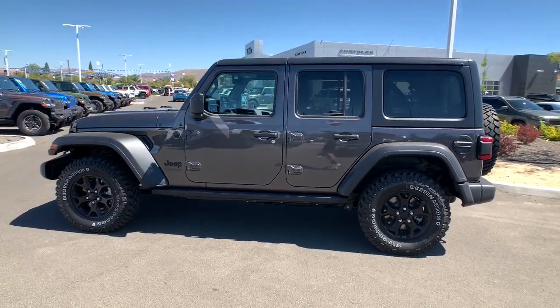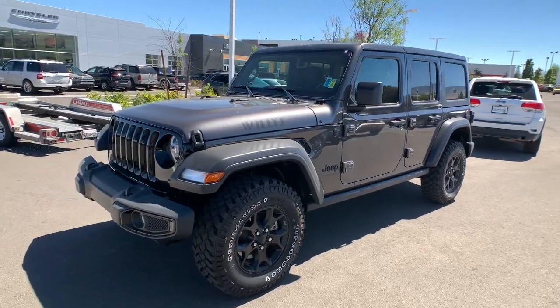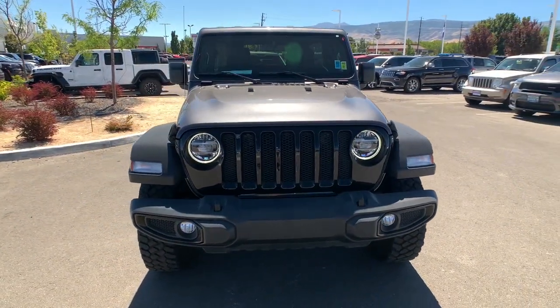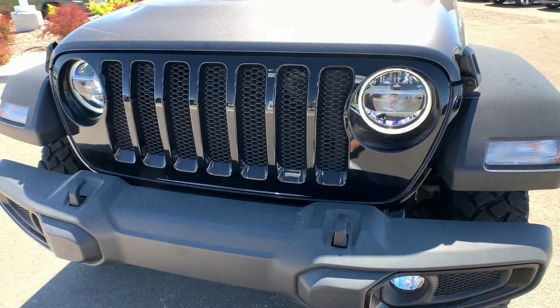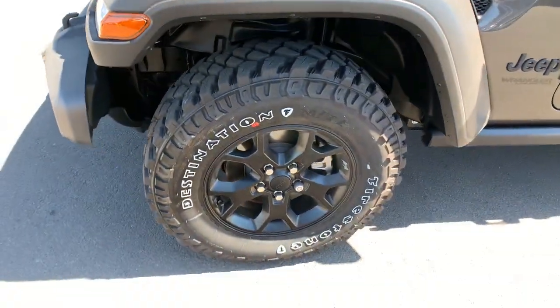These are just some of the great options this vehicle comes with: keyless entry, heated driver's seat, keyless start, 4x4, fog lamps, V6 cylinder engine, satellite radio, premium sound system, heated mirrors, backup camera — on the road or the trail.